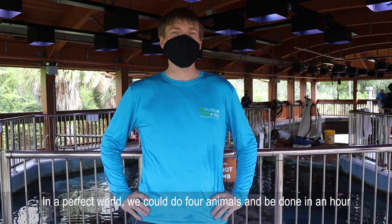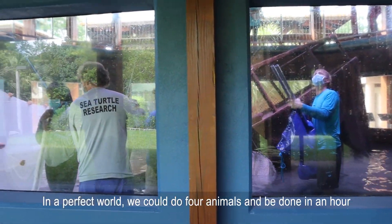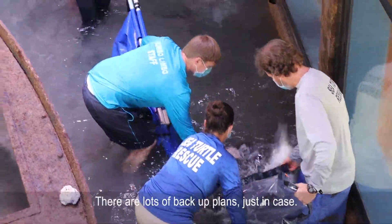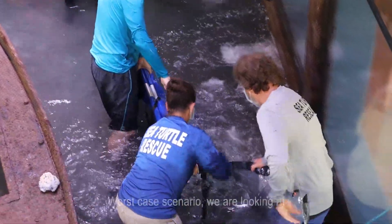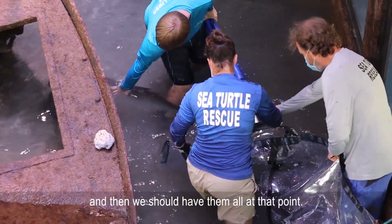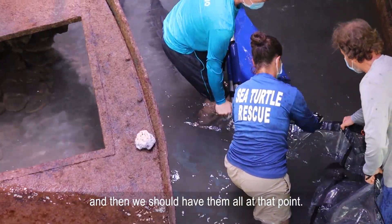How long does it take is always a great question. In a perfect world we could do four animals and be done in an hour if everything goes according to plan. There's lots of backup plans just in case — worst case scenario we're looking at three or four hours, and then we should have them all at that point.